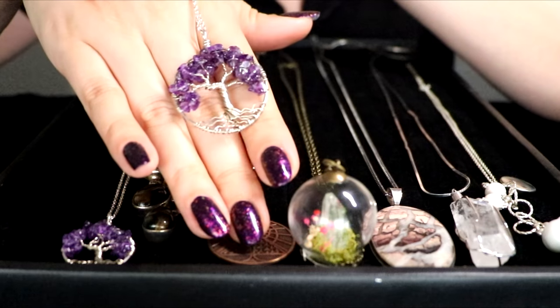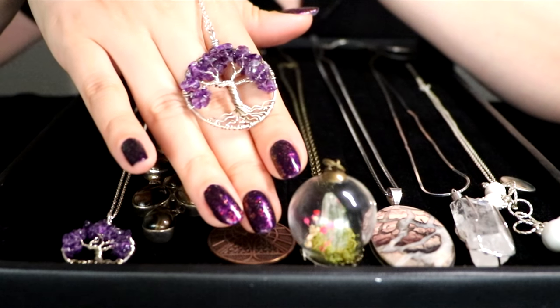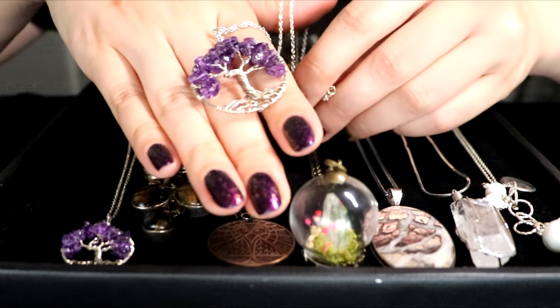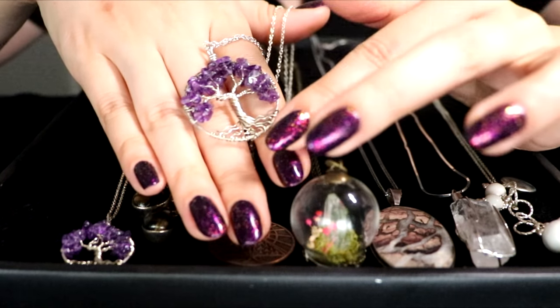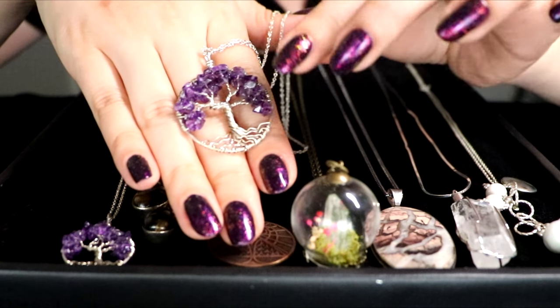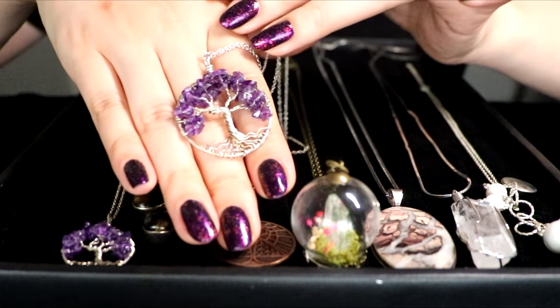If you know me, I absolutely adore amethyst — it's one of my favorite stones. It's so rich and so royal, and at the same time very calming and just a beautiful color.